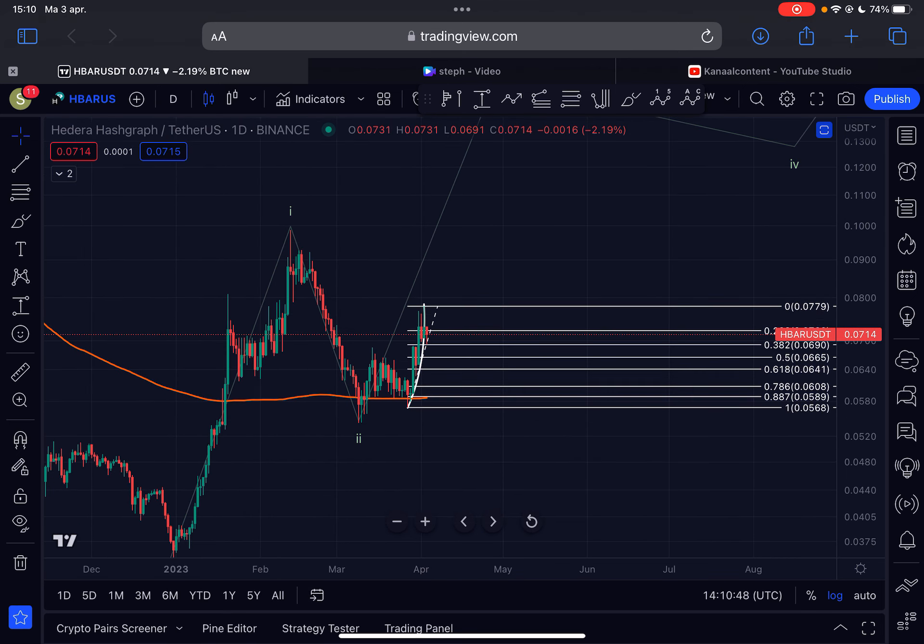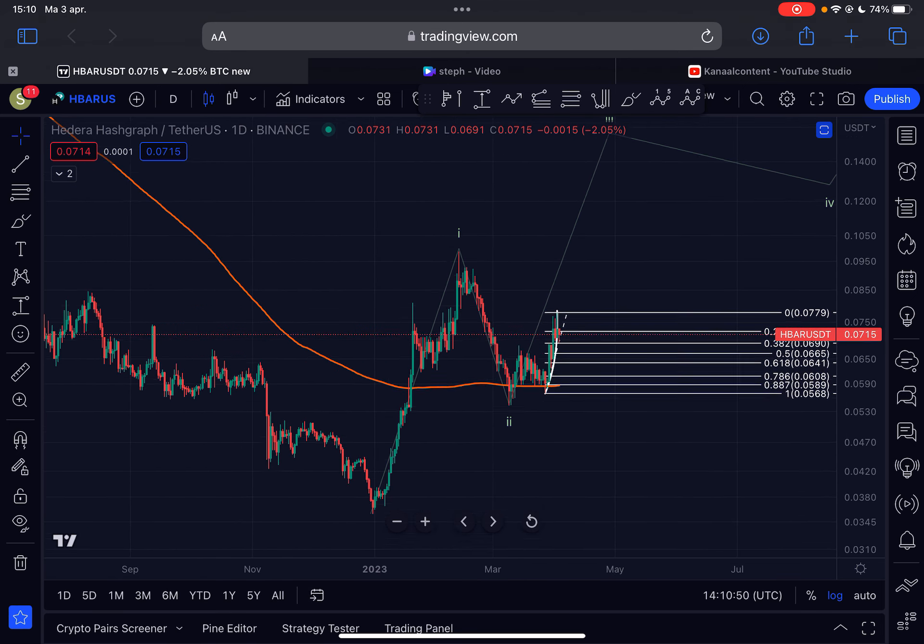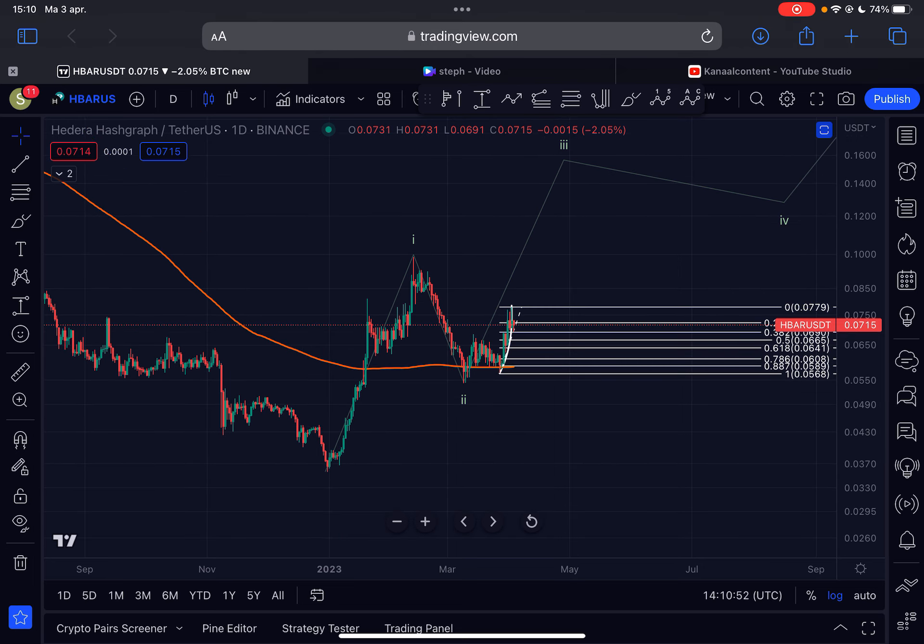Let's go to the daily time frame and give new subscribers a brief recap. My view is basically that the bear market low has been made at the end of December at 3.5 cents. I don't see us breaking this level anymore — it's very unlikely unless an extremely black swan event occurs in the market. Otherwise, I think we are not going to visit these levels again.